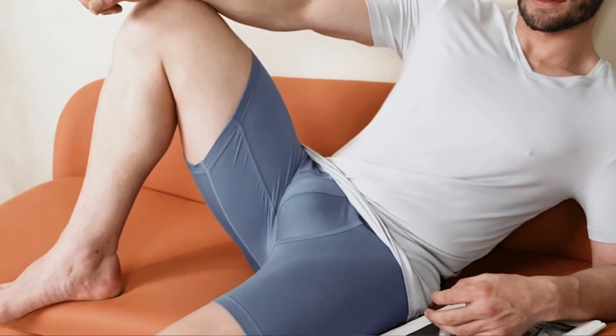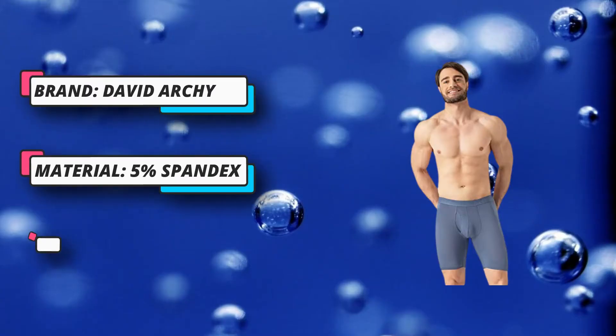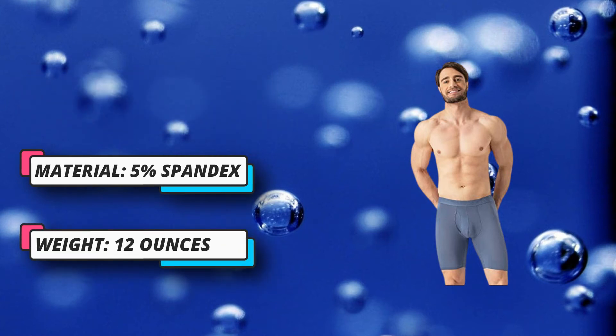3D Ultra U Pouch for extra room. The Ultra U Pouch design provides more space for men's private parts without extrusion or constraint. It helps make you confident and comfortable wearing these big pouch boxer briefs.